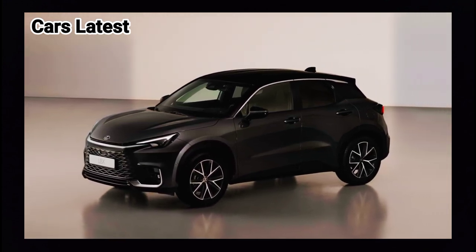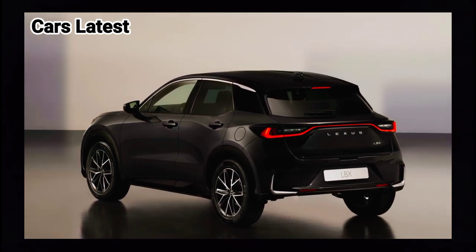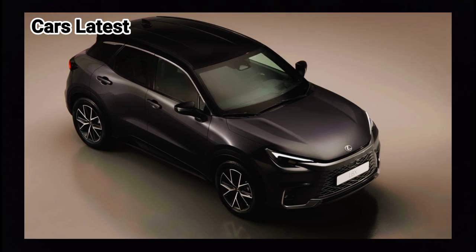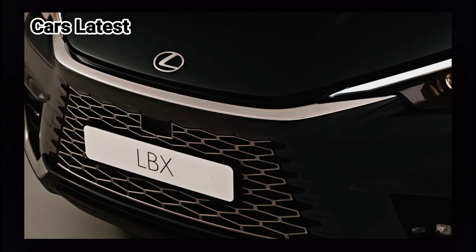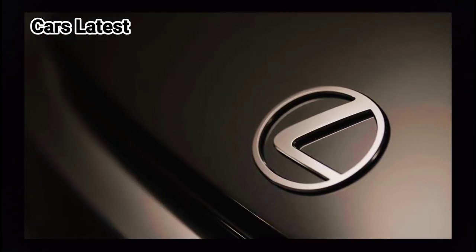All versions of the latest Lexus get a McPherson strut front suspension, while the rear uses a torsion beam for the FWD models and a double wishbone if you opt for AWD. Technical specifications for the latter have yet to be disclosed, but we do know it will add an electric motor at the rear.